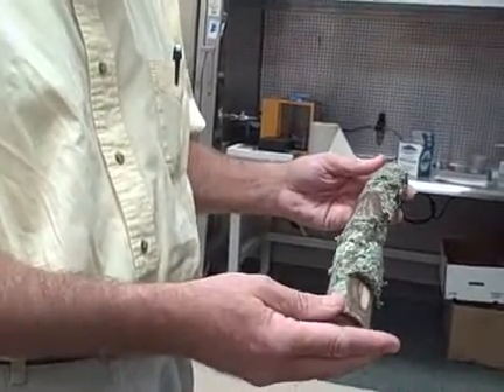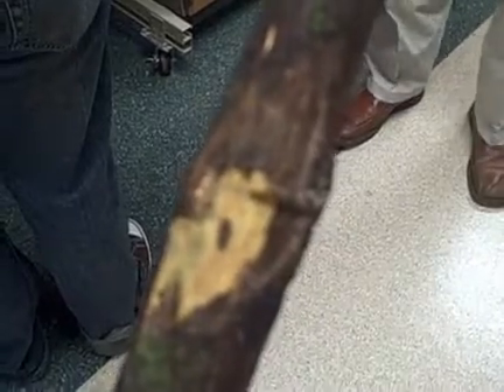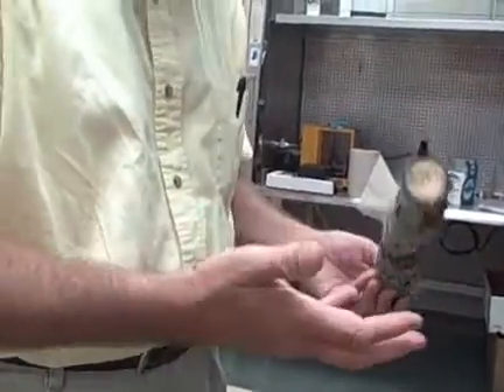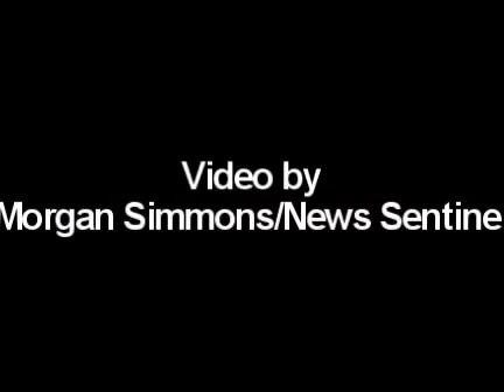Once we're done with a sample, we provide it to the plant pathologist and they look for cankers. Any potential cankers are plated on a media plate where they grow the fungal pathogen. And if Geosmithia, the walnut twig fungus, comes out of there, then they have confirmation.